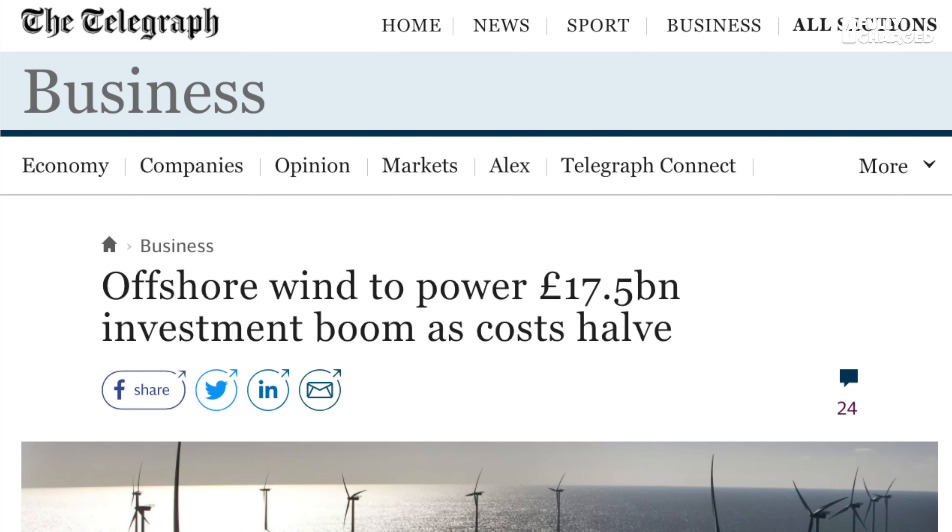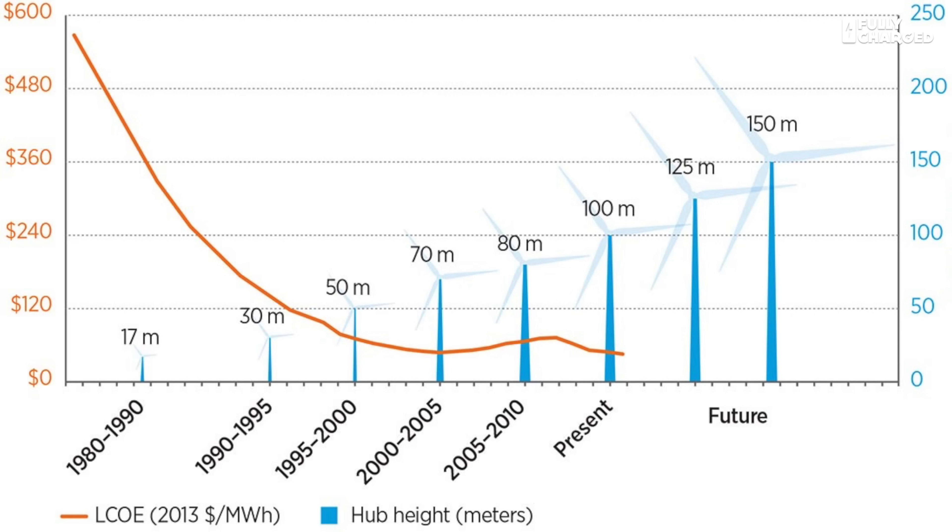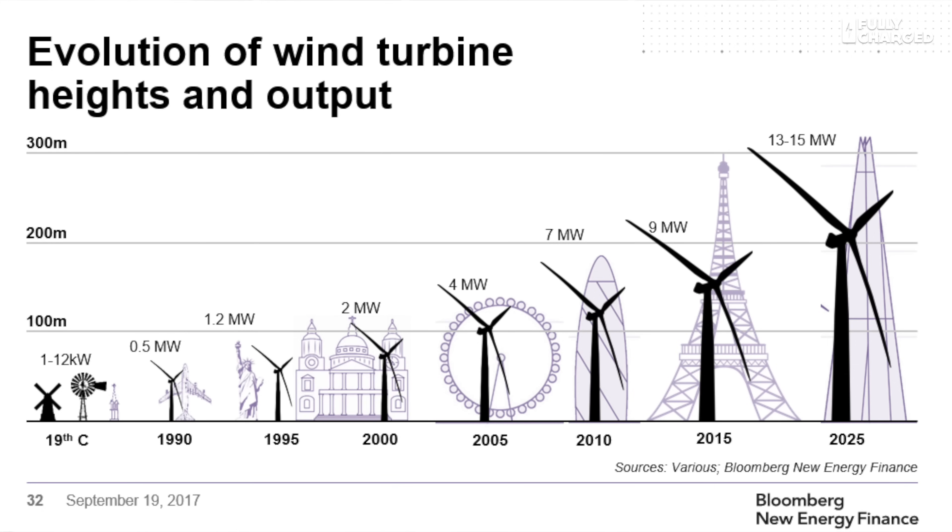Why has the price dropped so dramatically? The answers are fairly simple: the bigger the wind turbine, the more often it operates and the more power it generates. 25 years ago the biggest offshore wind turbines were between 250 and 500 kilowatts. Today's latest machines are 10 megawatts. So 25 years ago you'd need 20 turbines offshore to generate 10 megawatts — now you need one. Multiply that by an ever-increasing manufacturing base, a much larger knowledge of how turbines work, fewer wires on the seabed, and much less maintenance, and you can see why costs are constantly falling.